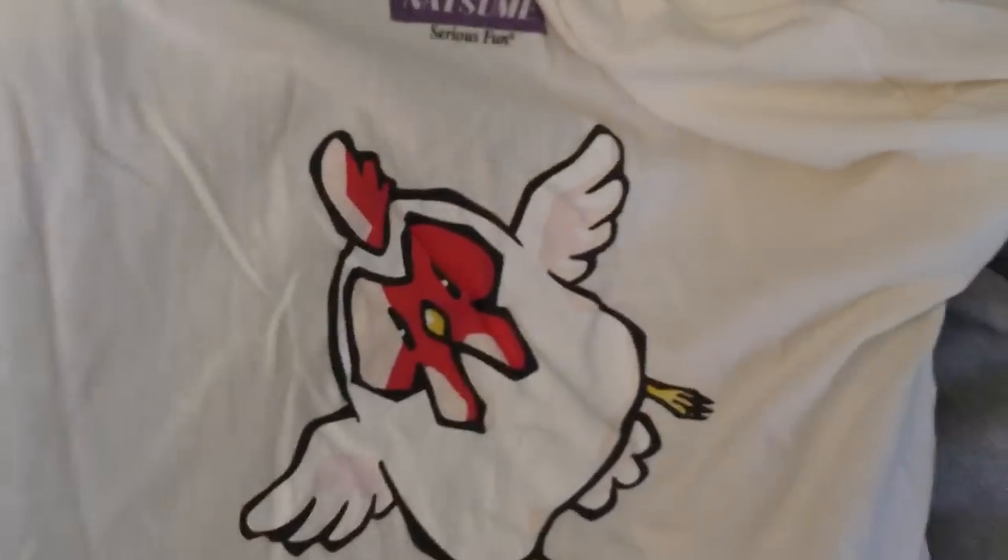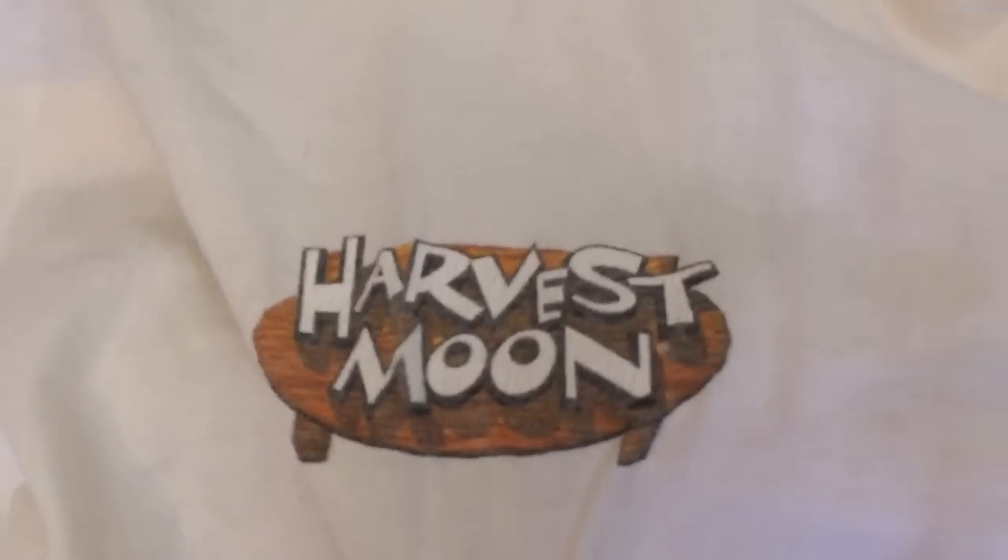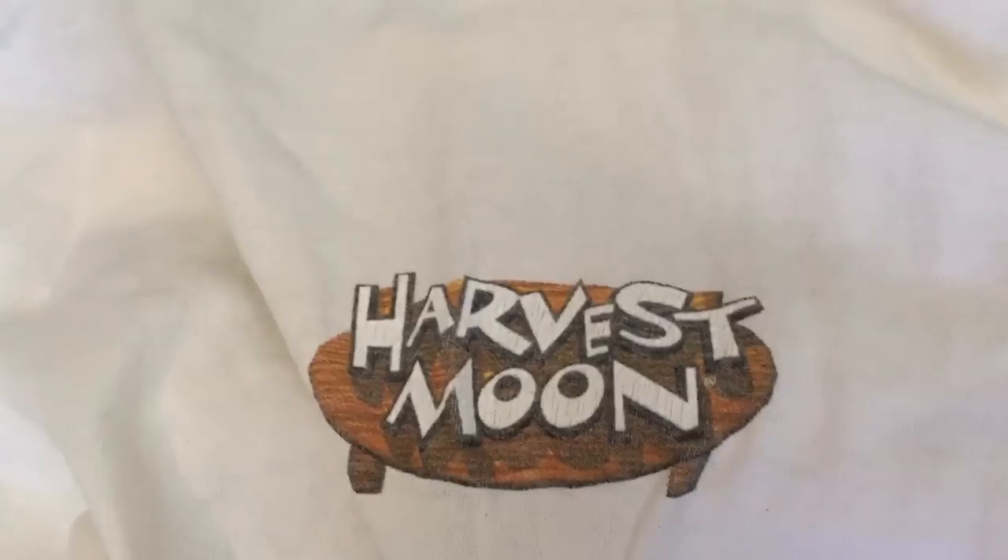This is good. We'll do this one in reverse order — here's what's on the back. A little chicken and a Natsume logo. That could only be one thing. That would be a Harvest Moon t-shirt. Did you ever play the Harvest Moon game? A little bit. I played it on N64, I would rent it and stuff. It's a weird shirt for me to own.